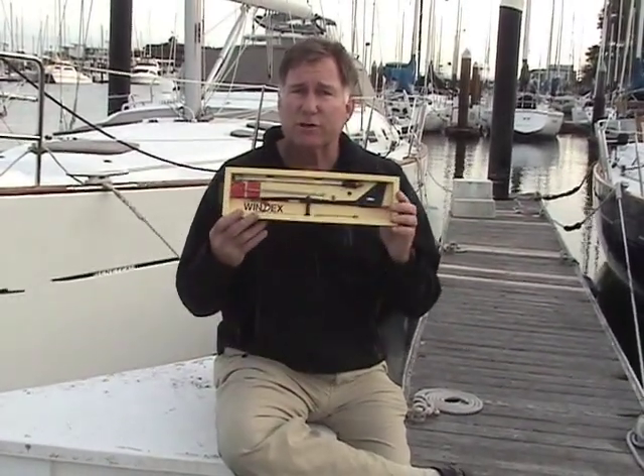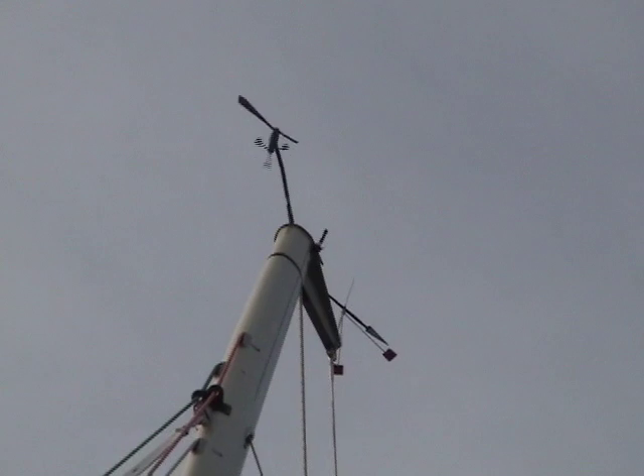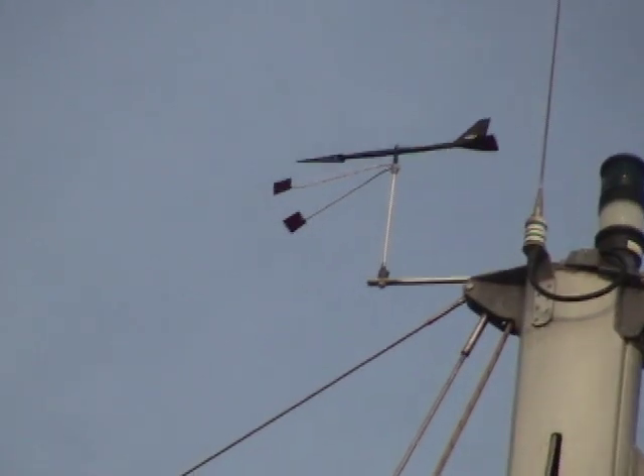Hi, Chuck Holley from West Marine. If you go to almost any harbor and look up at the top of a sailboat mast, what you're going to find are a heck of a lot of these Windex 15s. The Windex 15 is probably the most popular mast-head apparent wind indicator of any in the world.